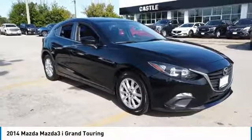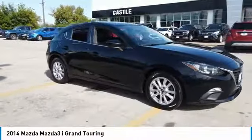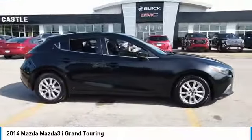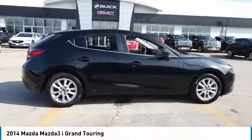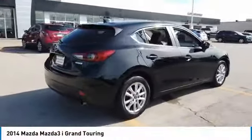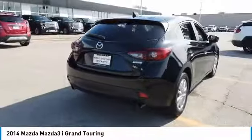Looking for the right vehicle? Check out the 2014 Mazda 3. The Mazda 3 meets your vehicle wants and needs — powerful and economical, technologically savvy, and boasting top safety features, the Mazda 3 is the total package.